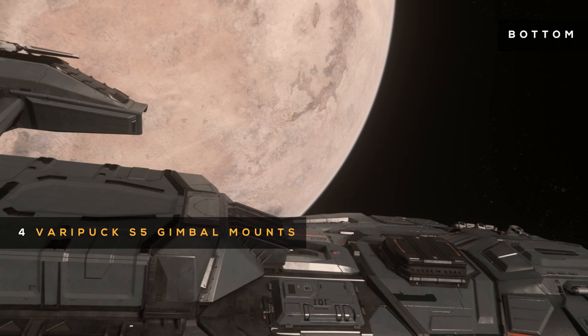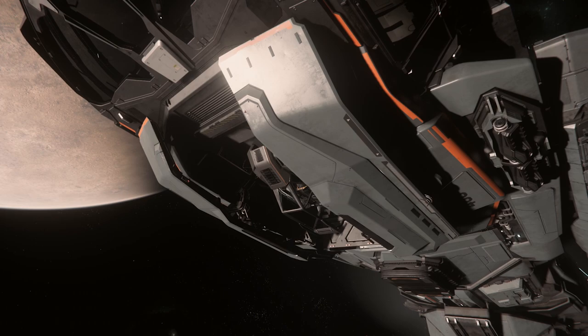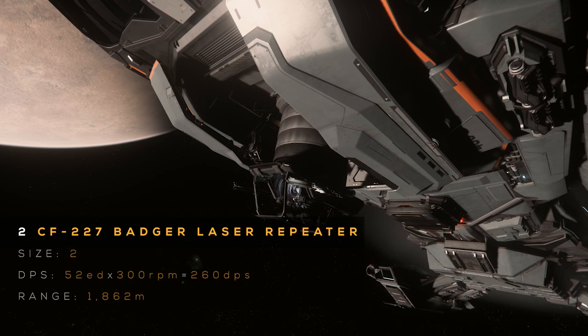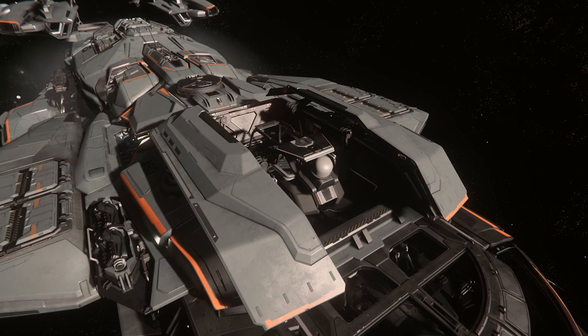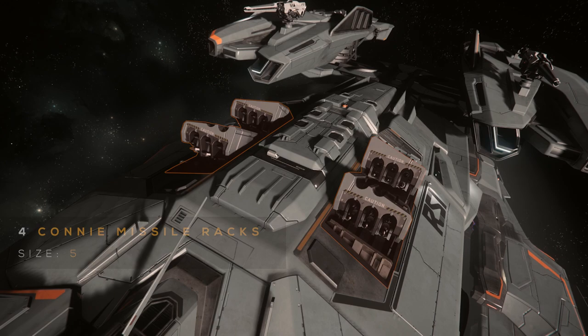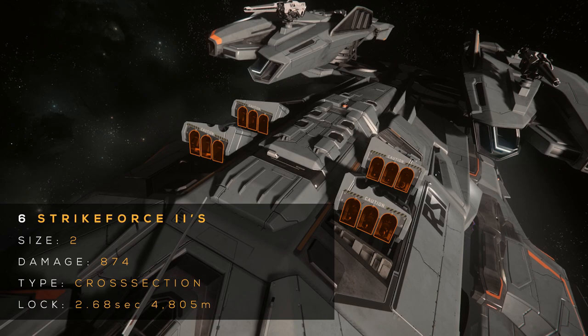The Aquila packs 4 Verapuck size 5 gimbal mounts with 1 size 4 M6A laser autocannon each. These M6As have 1,100 energy damage with 37 RPM for a total of 700 DPS and a 5,100 meter range. Note that the top 2 size 5 gimbals can be replaced with 2 size 5 fixed mounts if desired. The lower turret comes equipped with 2 size 2 CF-227 Badger laser repeaters: 52 energy damage with 300 RPM for 260 DPS and an 1,800 meter range. The top turret has a radar scanner not functional in 3.4. For missiles, it has 4 proprietary Constellation missile racks with 6 size 2 Strike Force 2s each, for a total of 24 missiles. Strike Force 2s are cross-section, with 874 mixed damage, a 2.68 second lock time, and over 4,800 meter range.